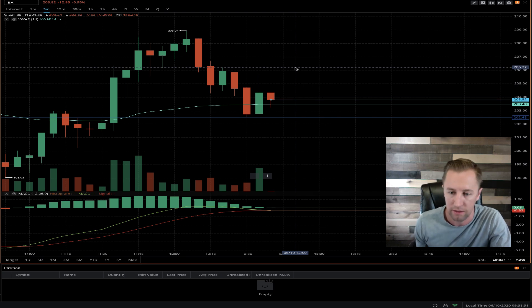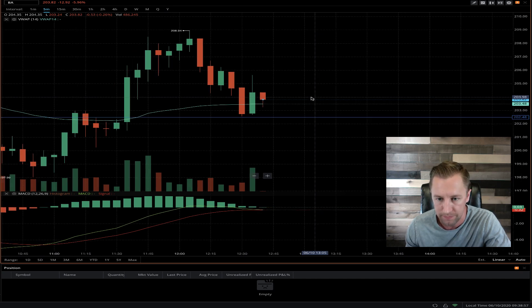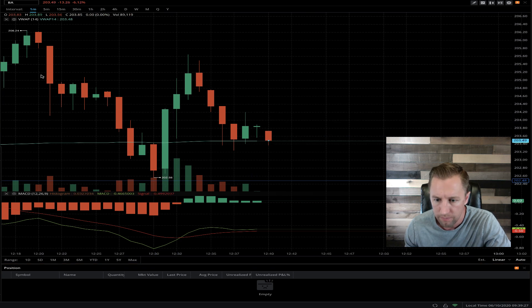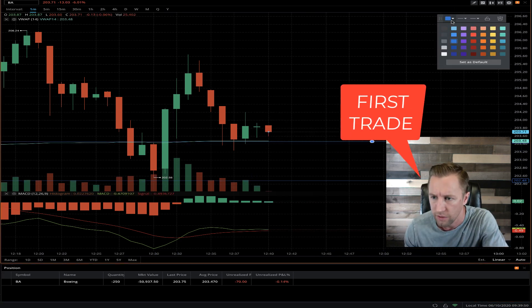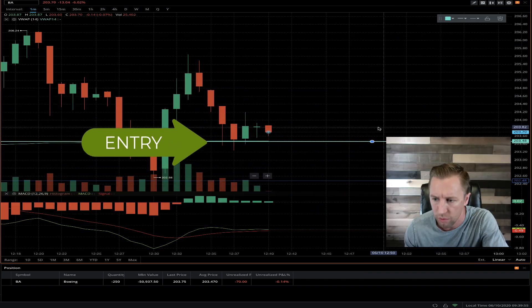Not saying that I wouldn't trade something else, but it's just been working out in my favor. So I'm going to see here if I can get a good entrance. If I cannot, then I'll just move on. So I just entered into the trade at 203.47.